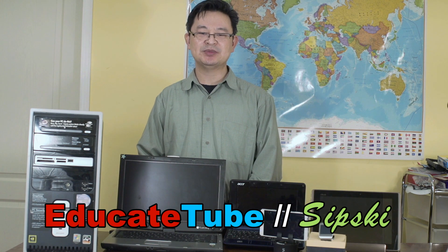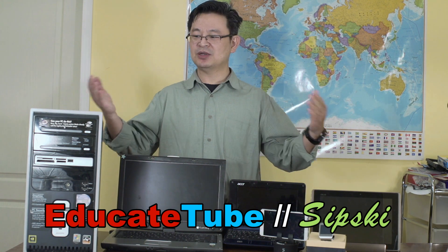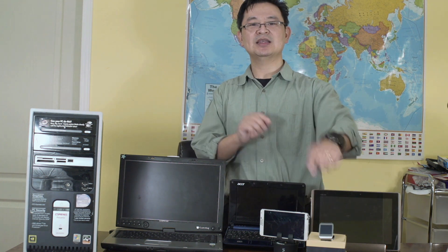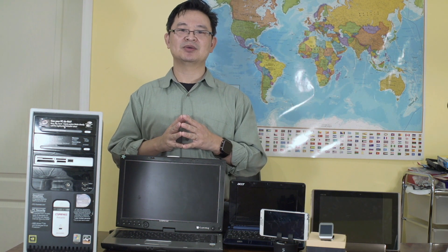Hi, welcome back to educatedTube.com. My name is Sipski, your host. Today we'll be talking about different computer technology that is readily available to us today. Starting with the desktop, then we're going to go to the laptop, then to the sub-notebook or the netbook, then we'll look at the tablet, smartphone, and then smartwatch. These are the technologies that are available to us today, and we're going to talk about their relevancy to our lives.